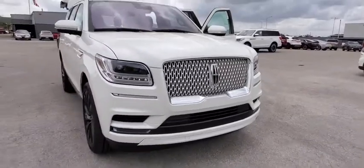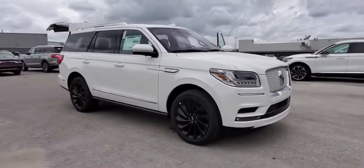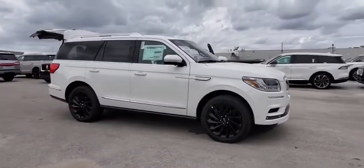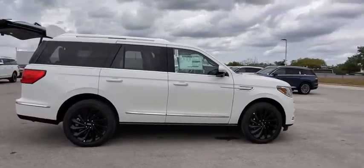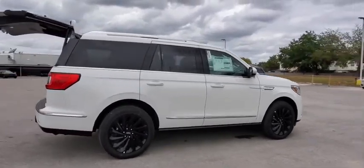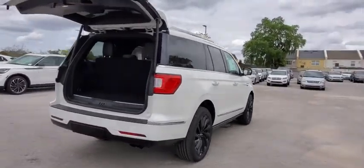Stop by and take a look at the 2020 Lincoln Navigator. The Lincoln Navigator offers over 100 cubic feet of cargo space, three rows of seating for up to eight passengers, and best-in-class legroom, as well as an authoritative 5.4-liter three-valve V8 flex-fuel engine.